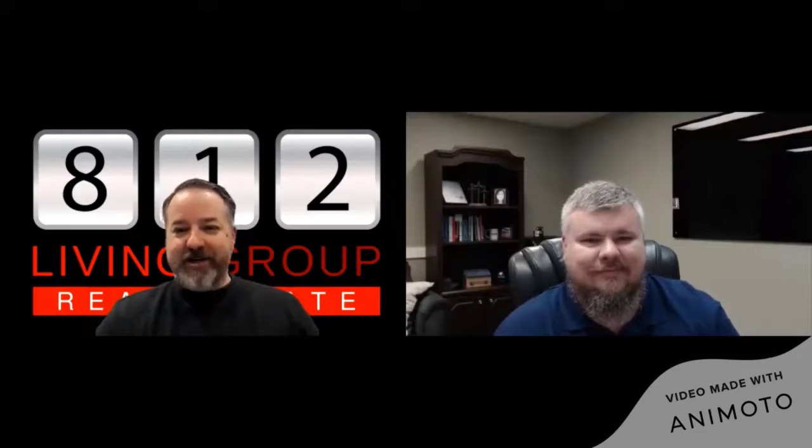Hello everyone, Mike Schooner with the 812 Living Group and the 812 and You blog. I am joined today by my friend and MVP, Brent Calloway of English Roofing. Brent, thanks for joining us today.